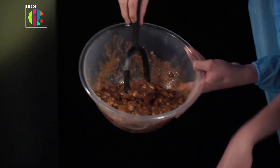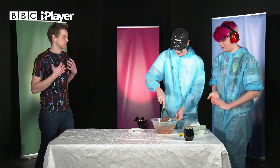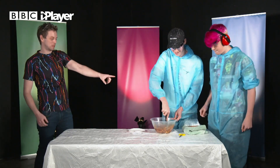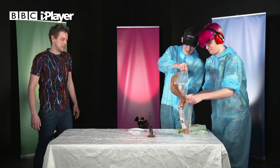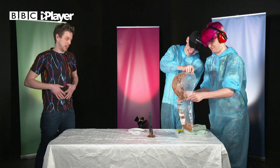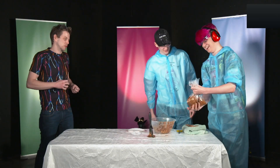But where does it go next? When you swallow, what happens next? Throat into... stomach, exactly. So there is a plastic bag there — if you want to grab that plastic bag. In the bag it goes. The stomach is a really powerful organ. Not only is it filled with acids and other things to break down your food, but it's really muscly. It really mixes it around and churns it up. So give that a good churn, keep churning it around.